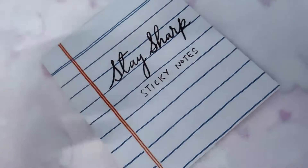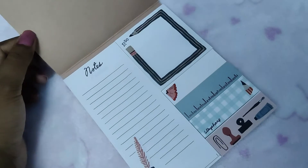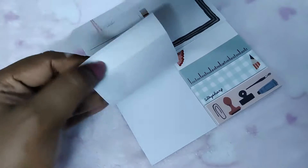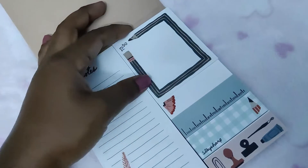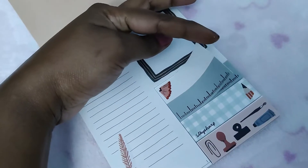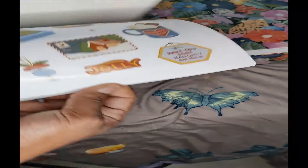You also get a 'Stay Sharp' sticky notes book, which is great because it has different types of sticky notes. There's a notes section you can stick in the planner or calendar, a to-do list section, and smaller ones you can use separately.